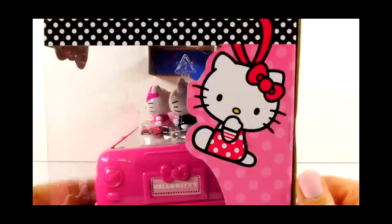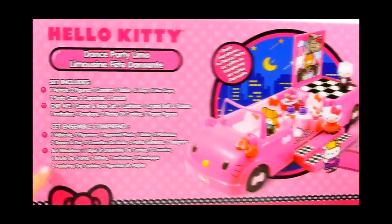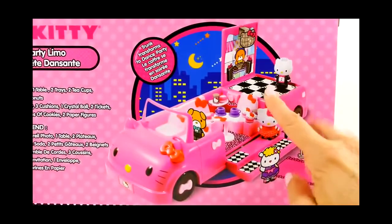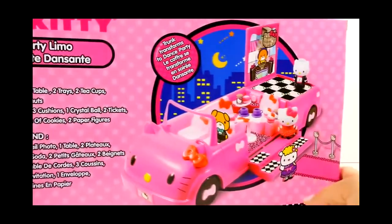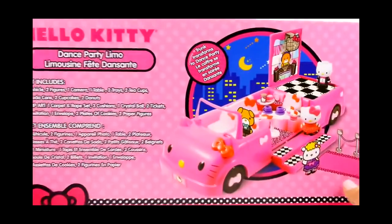Let's turn around and look at the back. Check out the license plate — I can't wait to get this open! It lists all the different things that the set includes and then has a picture of the limo set up. This is cool — it says the trunk transforms into a dance party. So let's go ahead and open it up and check it out.